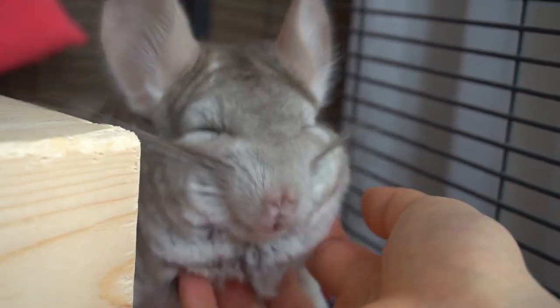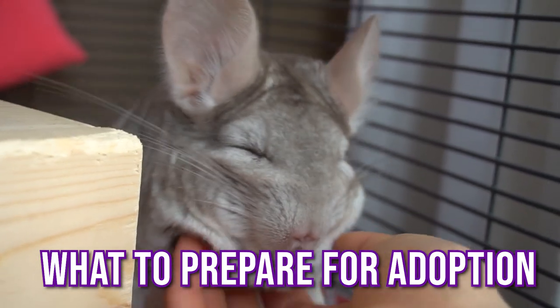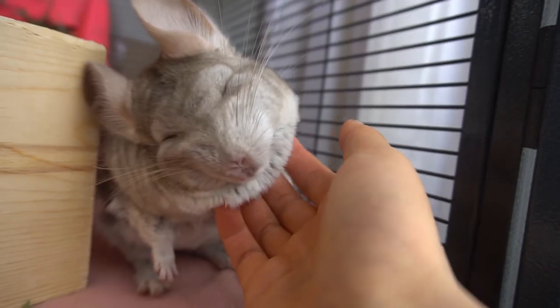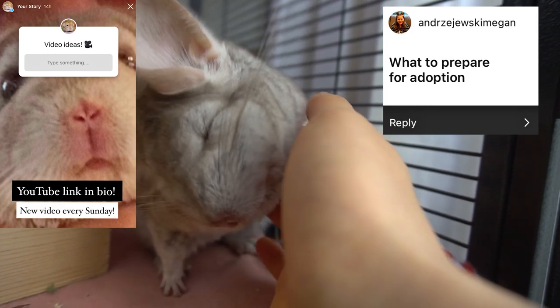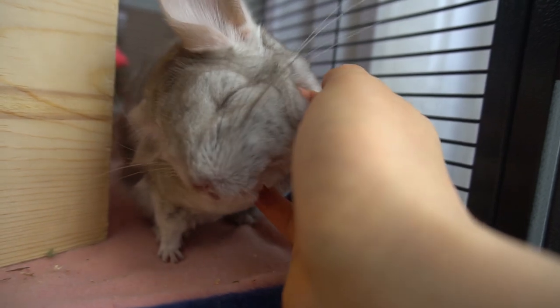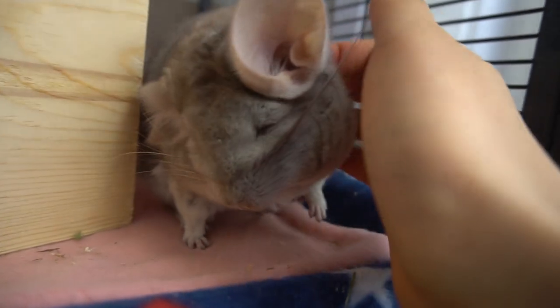Hey guys, so this week's video is all about how to prepare before you go and adopt a chinchilla. We'll be talking about all the stuff you need to prepare beforehand and have ready before you go pick up your furry friend. Thank you Megan from Instagram for suggesting this video idea. I've been keeping all your suggestions on a list and I'll try to get back to as many as I can, so without further ado let's get straight into the video.